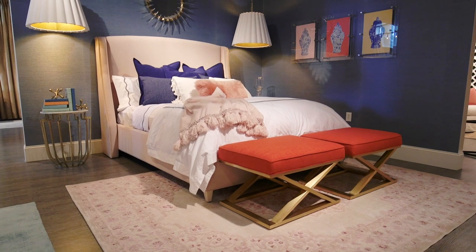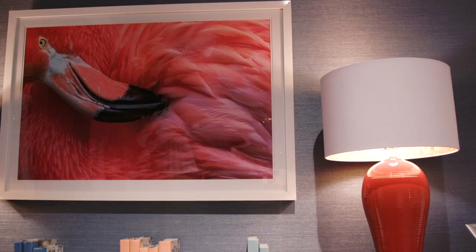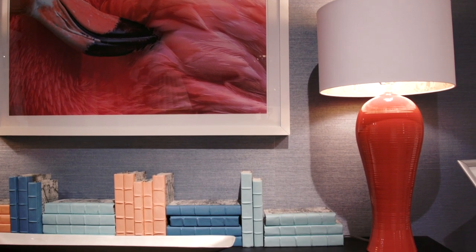I'm Rachel Shingleton from Pencil Shaving Studio and this is my row design. I really tried to imagine what girl would want to live in this little space and who is she, and I just pieced together an identity that just felt really pretty based on a color scheme that felt really inspirational.